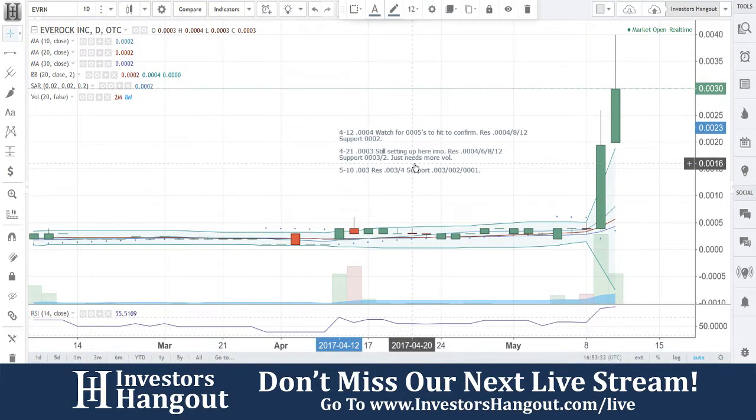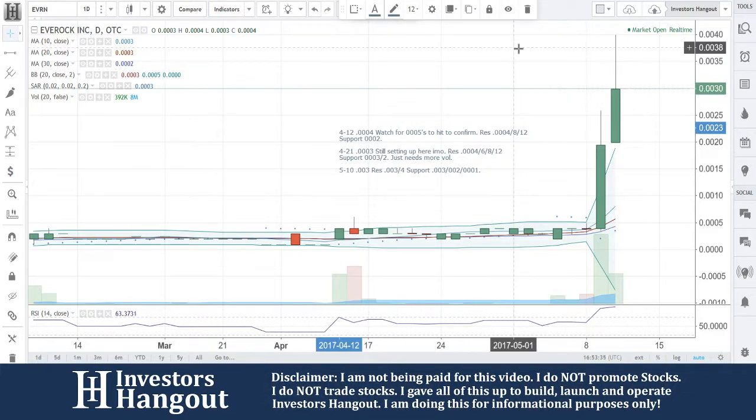Make sure you hit that like and subscribe and check us out at investorshangout.com/live.